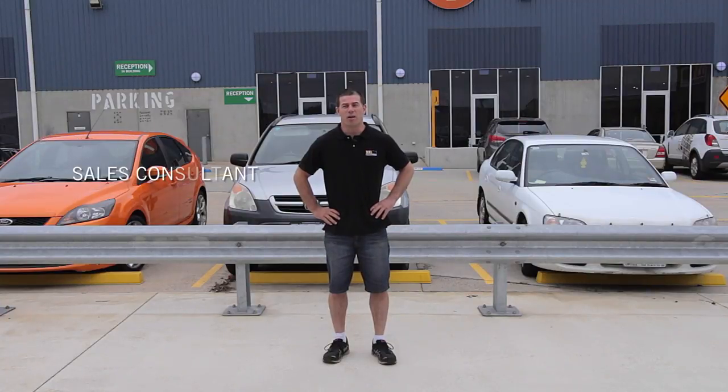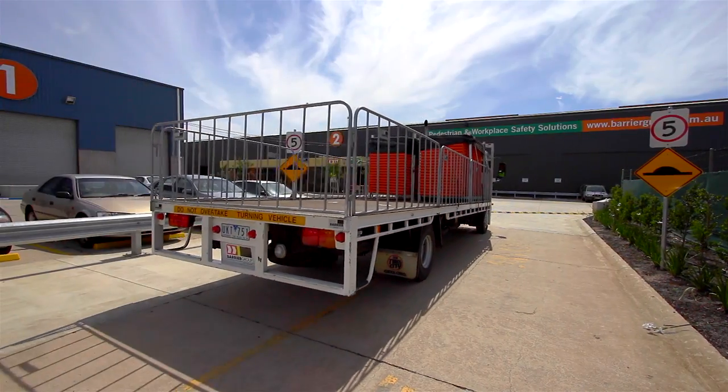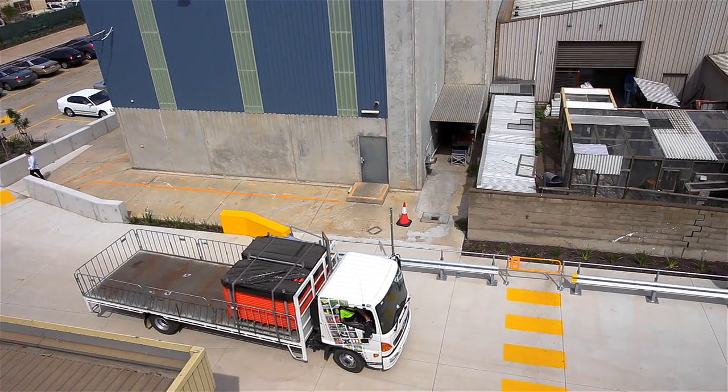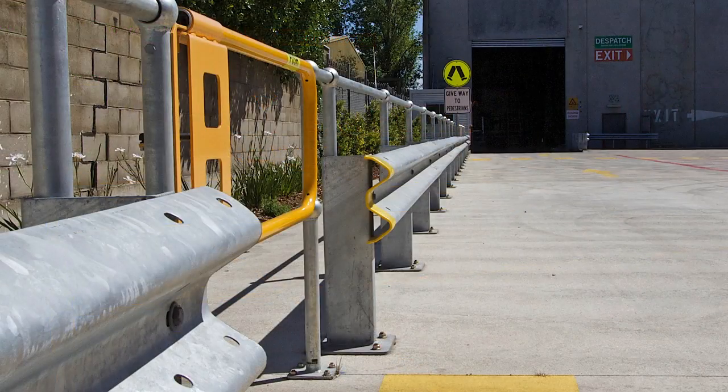Hi, I'm Jason and I'm here to tell you about our W-Beam Guard Fence. The W-Beam is an off-road safety barrier used to protect pedestrians from slow-moving vehicles in industrial and commercial complexes like car parks, factories and warehouses.